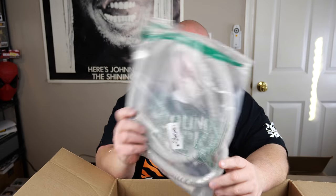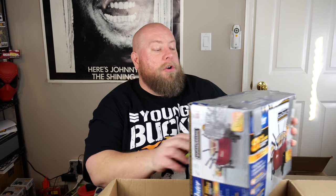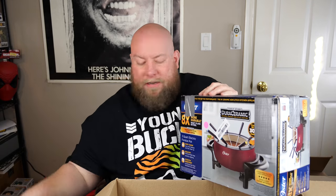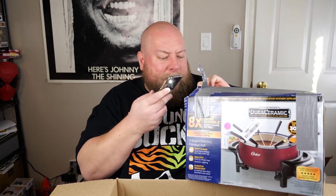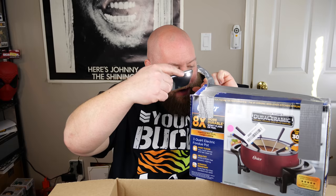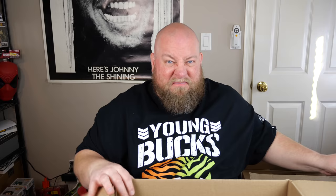Next, a replacement hose for a vacuum — that's like $5. Then we have a fondue pot. Let me check it with my flashlight — yeah, that's used. A used fondue set, honestly not much money, probably no more than $5 on that.